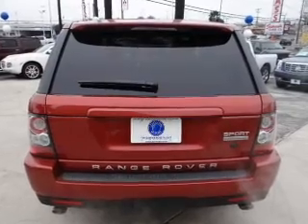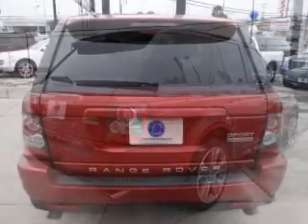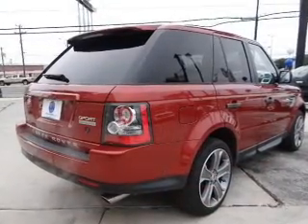Reach your destination effortlessly with GPS navigation. Stand out from the crowd with premium wheels.